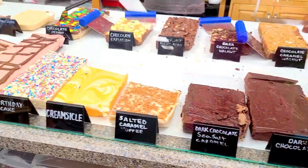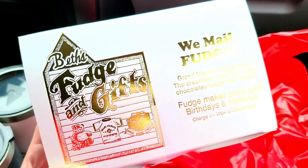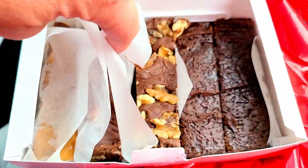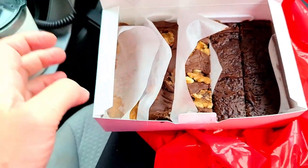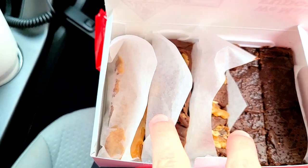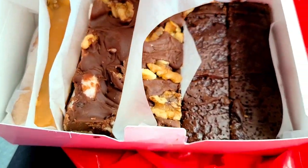We just got to Grand Marais and the first thing we have to do is go get our favorite fudge in the world. Guys, if you're in Grand Marais, go to Beth's Fudge and Gifts — the best fudge in the world. Our favorite is the chocolate sea salt. We got one pound and a quarter — two of the sea salt, some chocolate walnut, chocolate nut, and a caramel chocolate. Oh my god, this is the bomb.